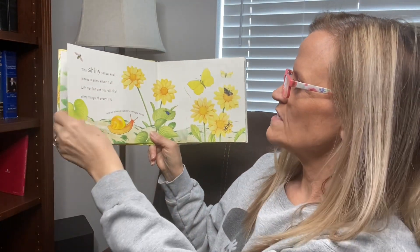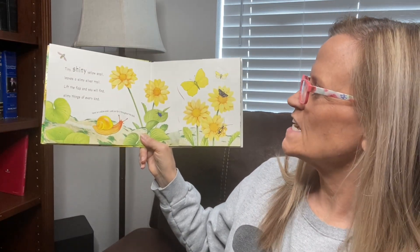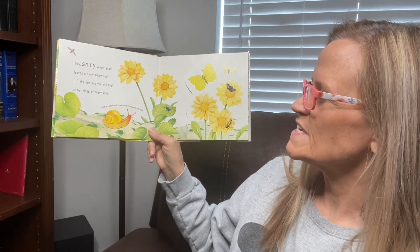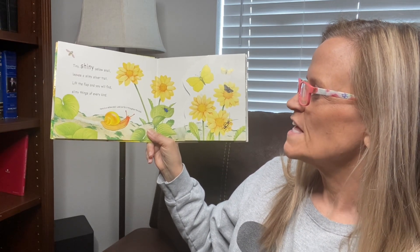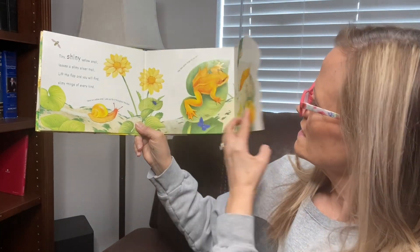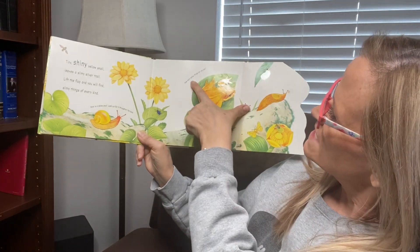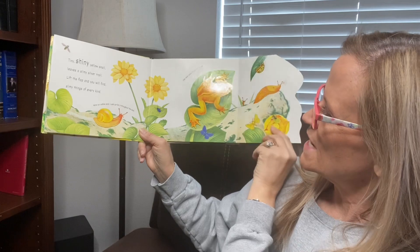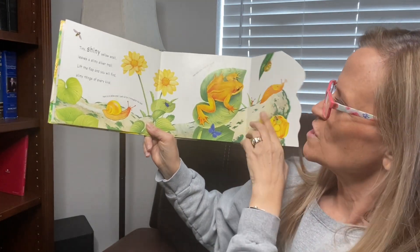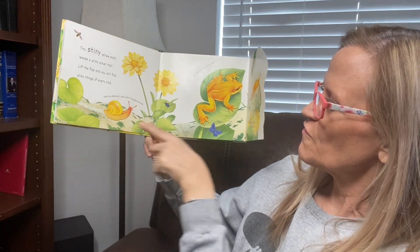The first thing we have is tiny, tiny, shiny yellow snail leaves a slimy silver trail. Lift the flap and you will find slimy things of every kind. And then it says, how many yellow things can you see? So it doesn't feel slimy, but it feels smooth. Here's a yellow snail — look throughout the book for him.